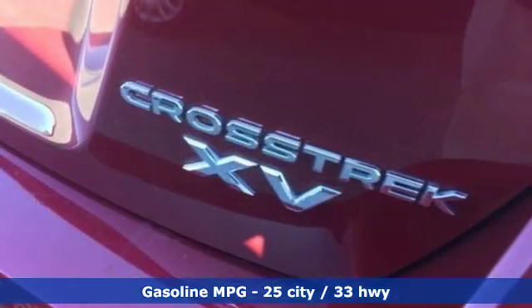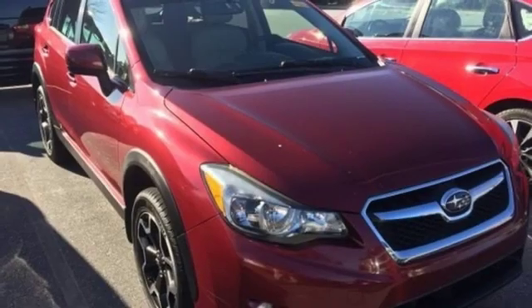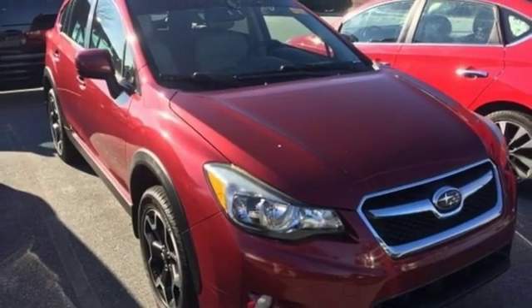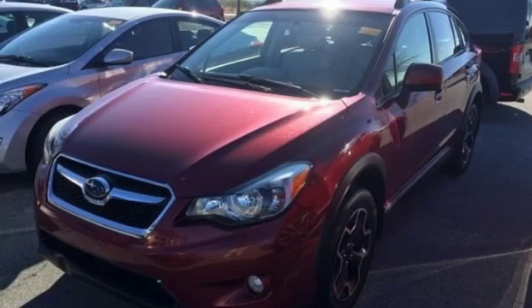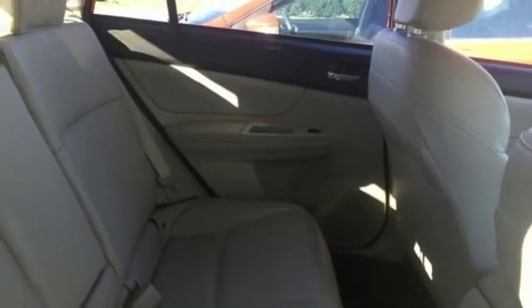H4 engine, front heated leather bucket seats, streaming audio, auto dimming rear view mirror, leather steering wheel, wireless phone connectivity, external memory control, aluminum wheels, power windows, and power heated mirrors.